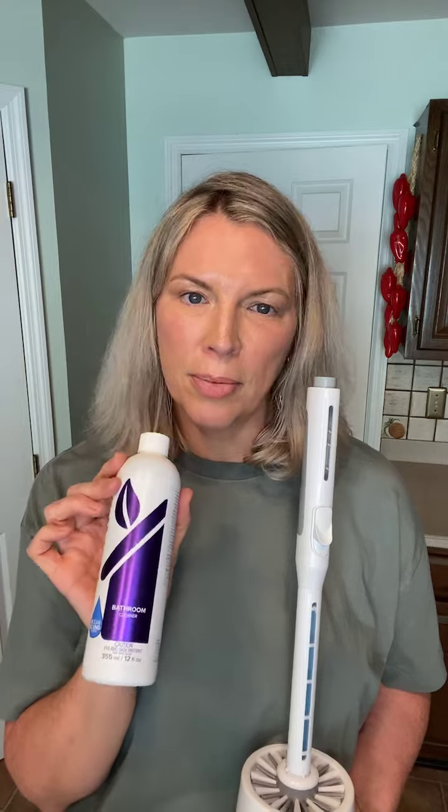Now, of course, I'm going to recommend the Norwex bathroom cleaner. It's highly concentrated, phosphate-free, and has biodegradable ingredients, and it quickly and easily cleans toilets, even your basins, and most other hard surfaces in just one application, too.